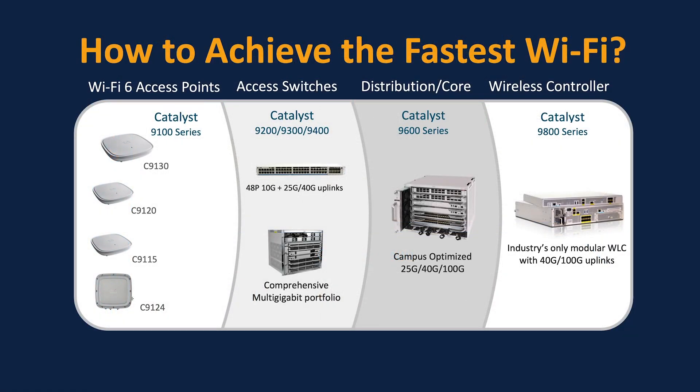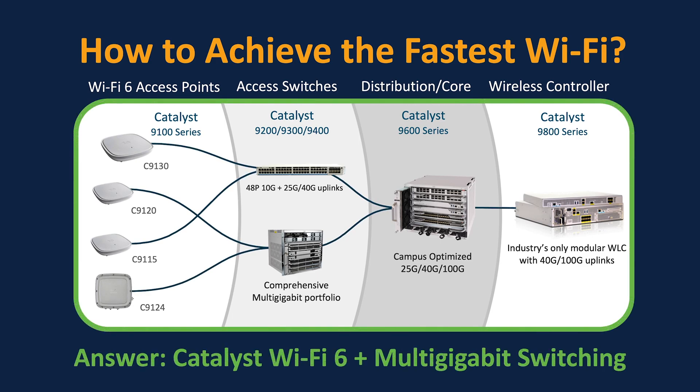To achieve a wireless throughput of over 2 gigabits per second, our answer was to simply combine any Catalyst 9130, 9120, 9115, or 9124 with any of the mentioned Catalyst multi-gigabit switches, and broadcast the WLAN with a 40 or 80 MHz channel width. With these blazing fast switch ports combined with Wi-Fi 6, you've got yourself a future-proofed wireless powerhouse that's unmatched by any other vendor in the world.